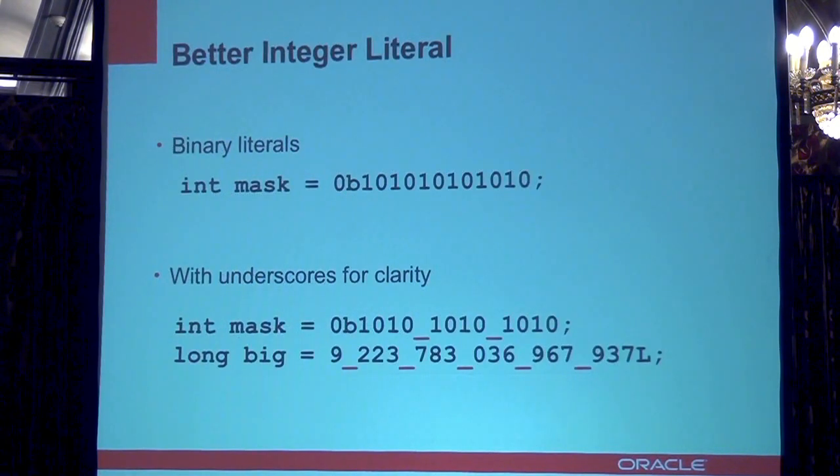One of the things that Project Coin adds is integer literals. You can add a 0b prefix in front of integer literals to designate a binary value, for example. You can also add underscores for clarity so that you can designate individual digits or groups of digits. It's pretty straightforward, but it helps.